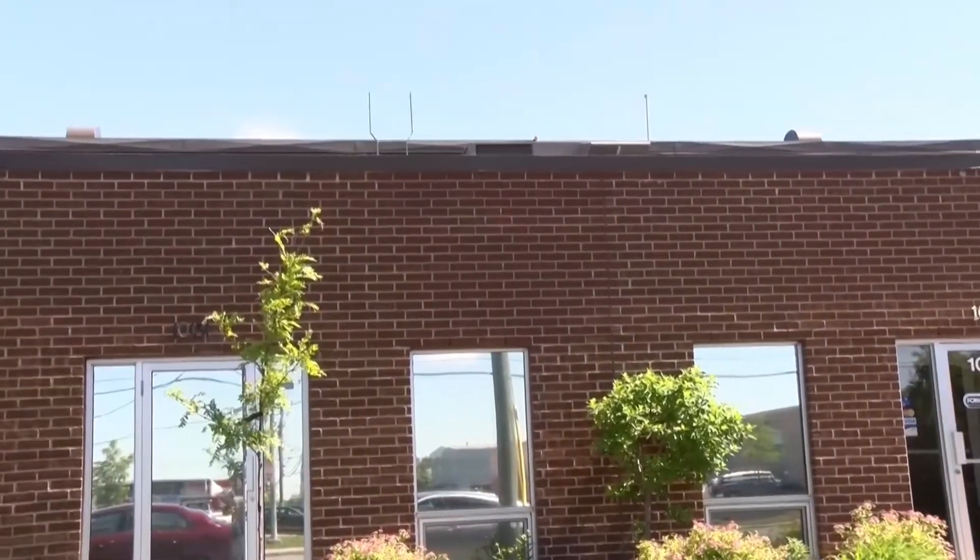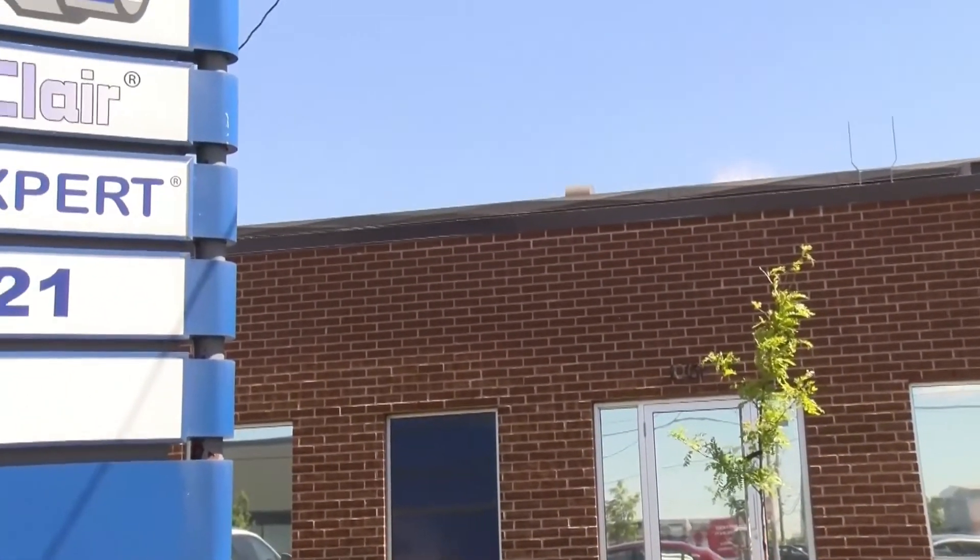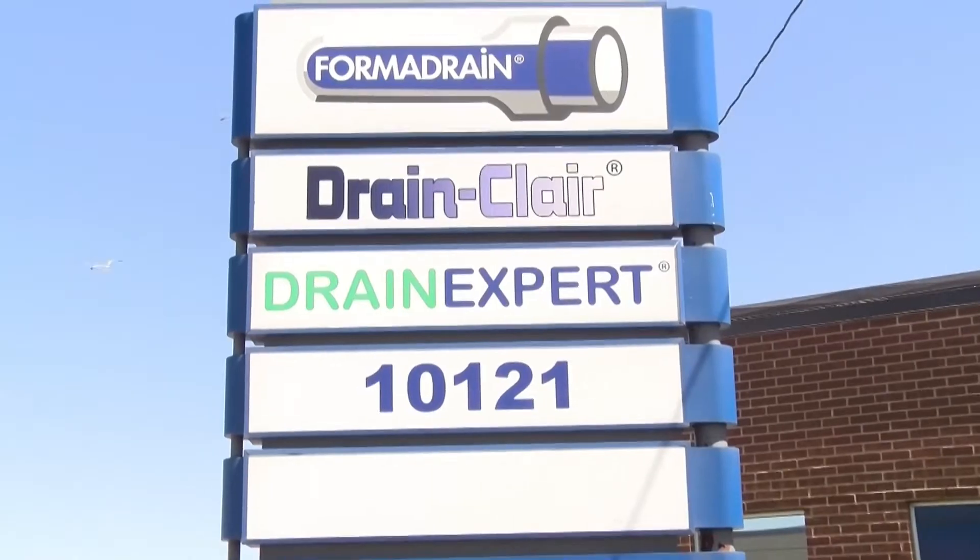When I got hired at Formadrain I was in the field for almost a year following the guide, doing installation. After a few months I took the lead of the installations, so I spent my whole year doing Formadrain installations with the guys on the field.